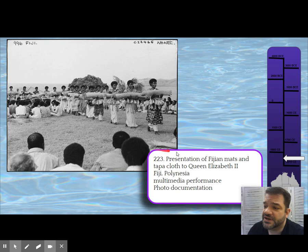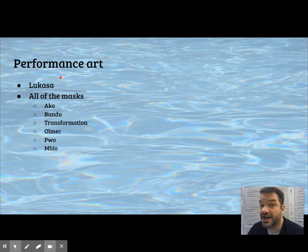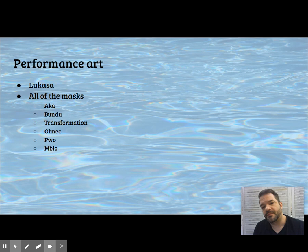This is the presentation of mats and tapa to Queen Elizabeth II. Other performance pieces: like the Lukasa and all the masks that get performed, their documentation is this physical object. We can look at it and analyze its formal qualities, but really it's the documentation of a performance — and that documentation just happens to be a photograph.